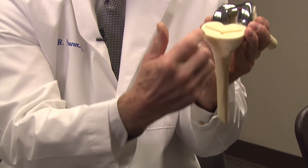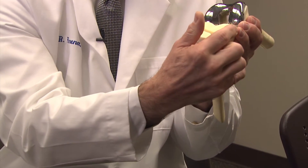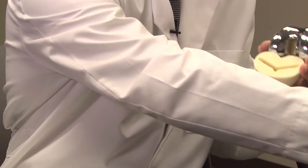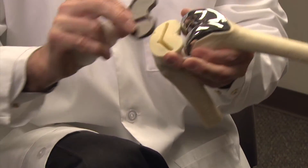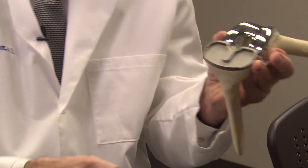Then on the shin bone, what we do is we just take about an eight millimeter cut below the bad bone and cartilage, and we cement in that tray that goes into the shin bone.